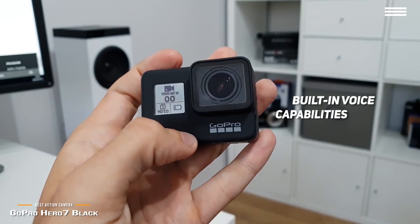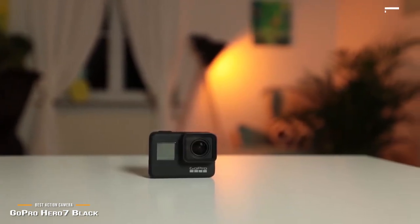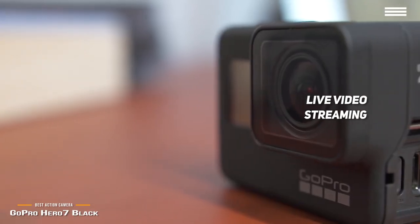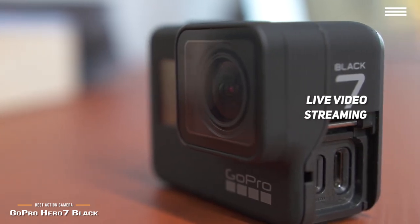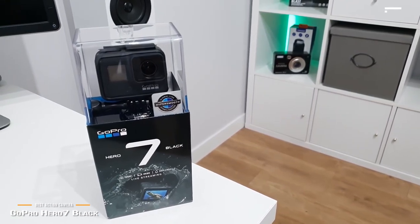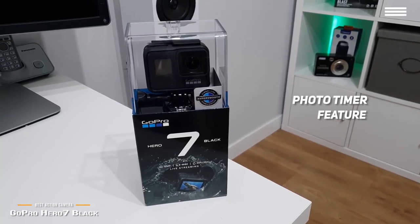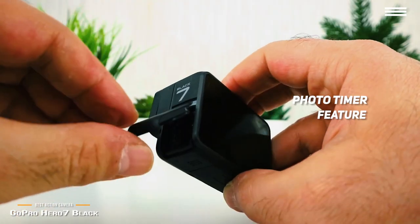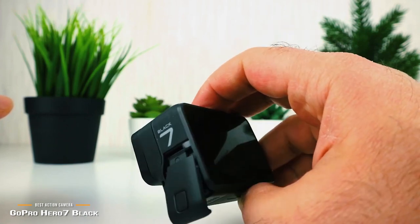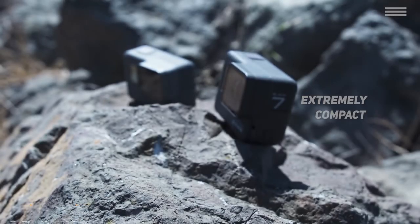This camera also has built-in voice capabilities so you can start recording video without pressing a single button. You can also stream live video on Facebook, YouTube, and other social media sites, and save all streamed videos to your SD card in high resolution. There are a number of situations where this camera's photo timer will come in handy, allowing you to take group photos and selfies on your adventures without any hassle. Measuring 1.8 x 2.4 x 1.3 inches with a weight of just 4.2 ounces, this GoPro camera is incredibly easy to carry around all day long and travel with.